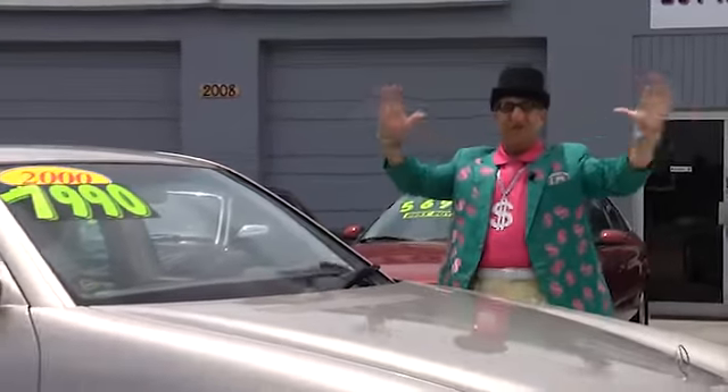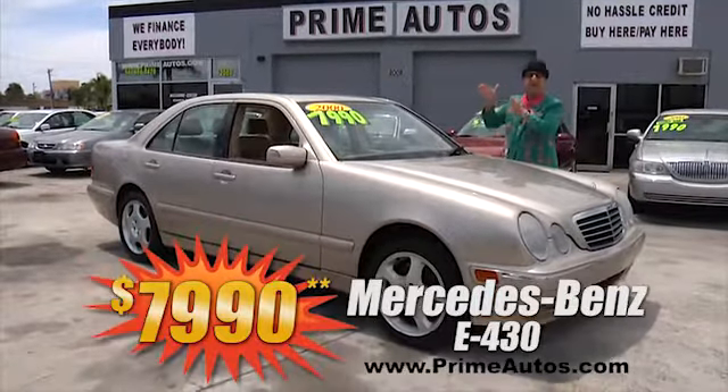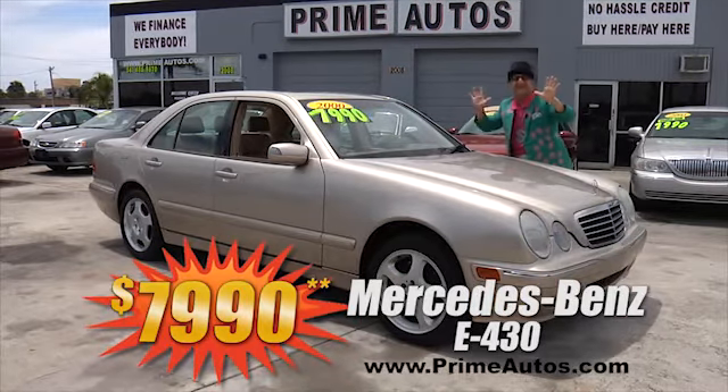Looking for a full-size luxury sedan without that full-size price? You're going to save big money on this Mercedes-Benz E430 with leather and all amenities for only $7,990.